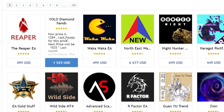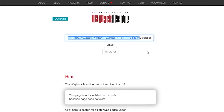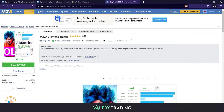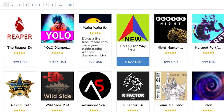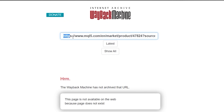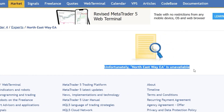Let's check now the second one in the ranking back then: YOLO Diamonds Hands. Again, click on the product image, copy the ID, paste it and press Enter. The EA is still available, but if you look at the author's profile, there is no live signal available for it. The fourth expert advisor in the ranking has been deleted and live signals are hidden as they blew up.